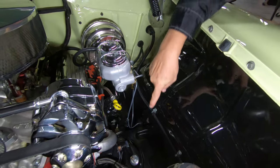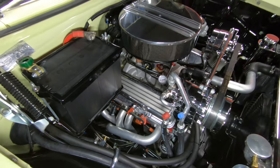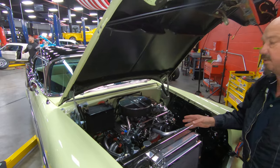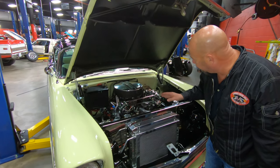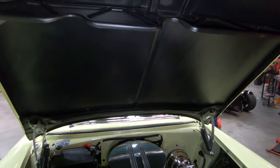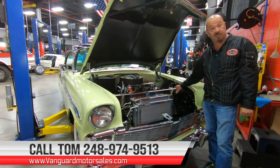We've got an aftermarket power booster with a chrome cover on the master cylinder. All the lines up here are brand new — brand new shims, upper bushings, and upper control arms looking nice and clean. Now that little shutoff there is for summertime — you want to shut off the hot water going to the heater core so it doesn't compete with the evaporator for the AC, giving you a little better performance out of your AC. We've got a four-barrel Holley carburetor on there, dual feed, looks like it's got an electric choke setup on it too. The firewall is nicely painted, the bottom side of the hood is nicely painted. Give us a call at 248-974-9513 and let Vanguard Motor Sales park this dream in your driveway.